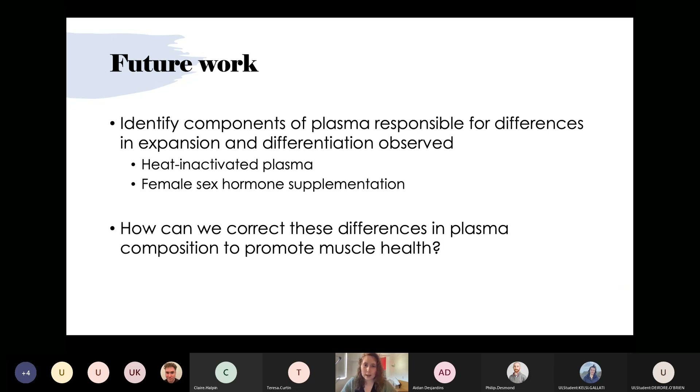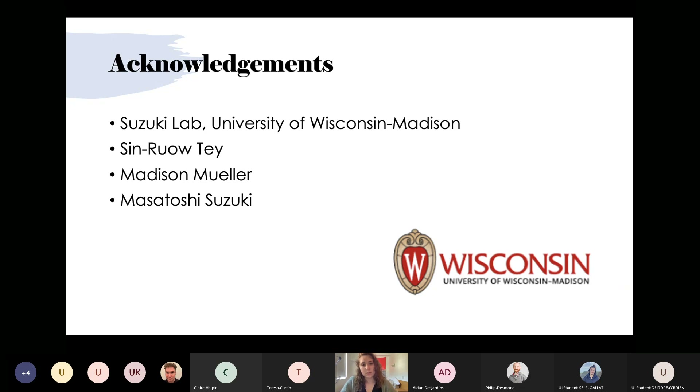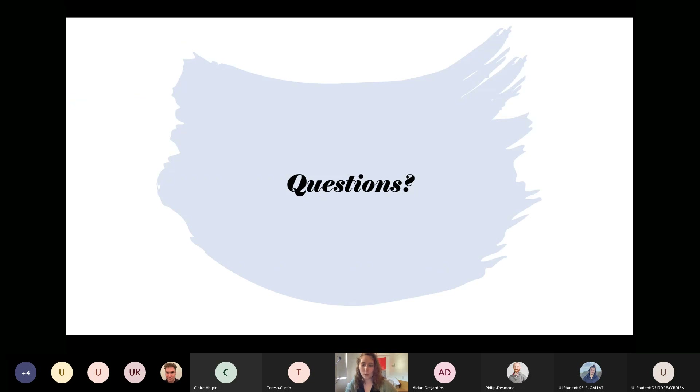We are working on treating cells with heat-inactivated plasma and female sex hormones to investigate whether those could be responsible for the observed differences. Further along, we hope to identify how we can correct differences in plasma composition to promote muscle health. I'd like to acknowledge the Suzuki Lab at the University of Wisconsin–Madison where all this work is based, particularly my mentor Sunrote, a PhD candidate, fellow undergraduate Madison Mueller, and PI Masatoshi Suzuki. I'd now like to open the floor for questions.